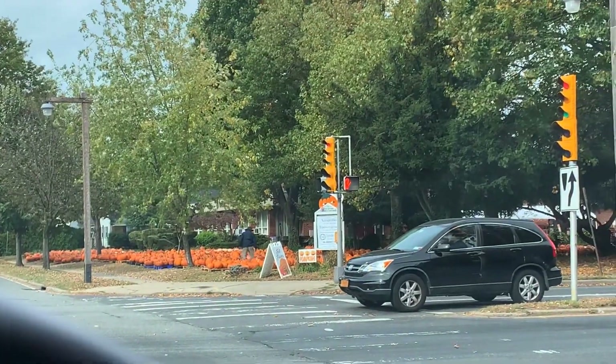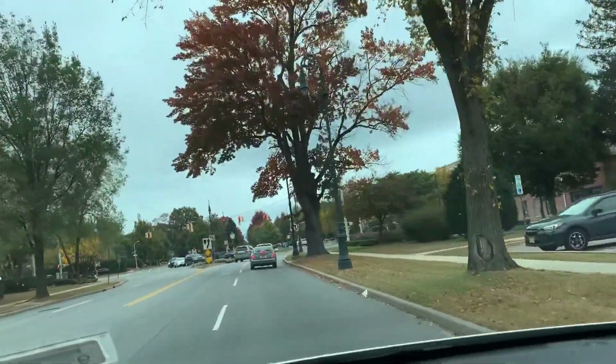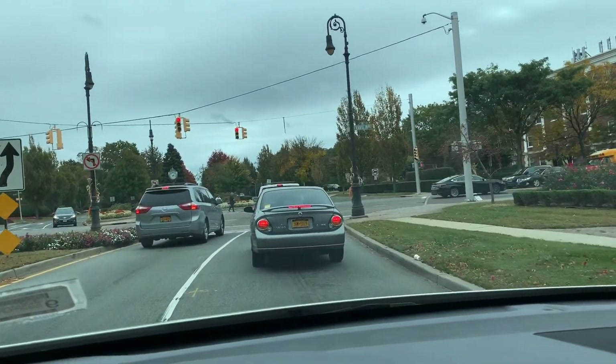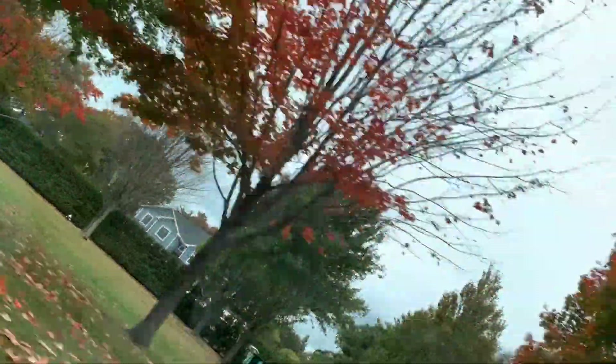The church right there sells pumpkins. The foliage right here — see how the leaves are changing colors. The red leaves are very beautiful. See the foliage there. Now you can see the foliage here.